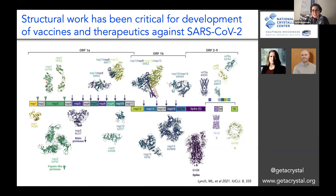Structural work has been absolutely critical in the past two years for the development of both the vaccines and therapeutics or drug treatments against SARS-CoV-2. I showed at the beginning an illustration of some of the structures that have been solved. At this point, many of the proteins encoded by the SARS-CoV-2 genome do have structures — in many different states, with different things bound.